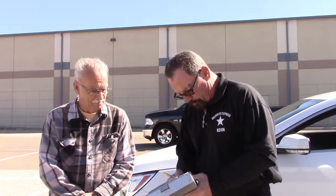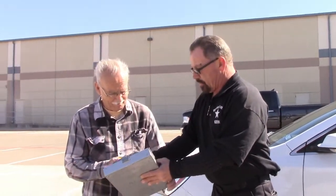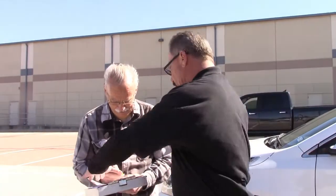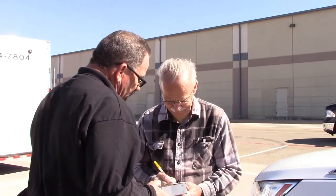Alright sir, what I need you to fill out: it says print, date, and sign. Just take your time. Let me hold that for you. Go ahead and print there.